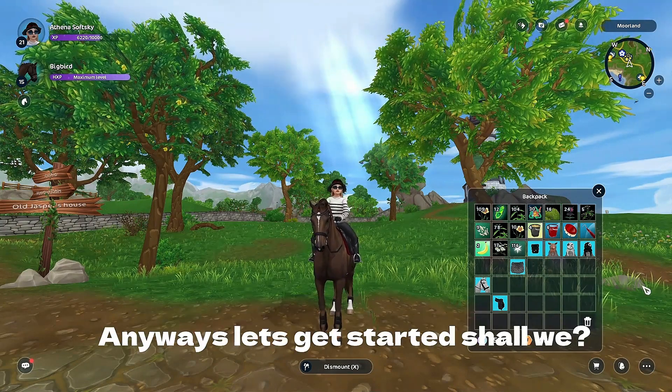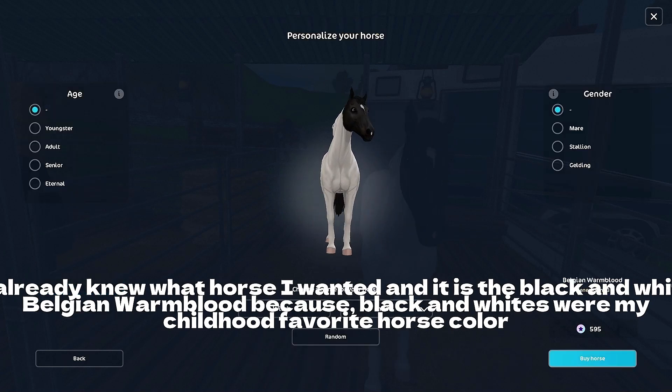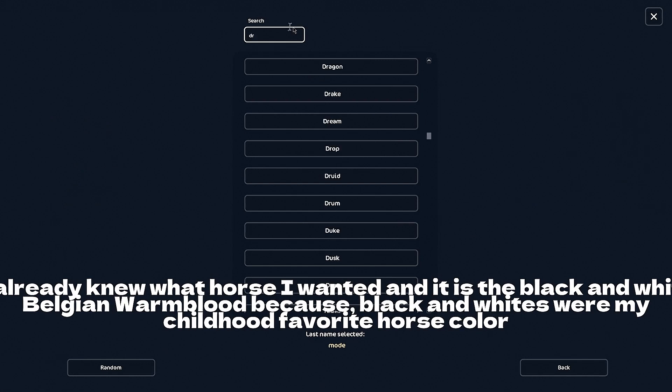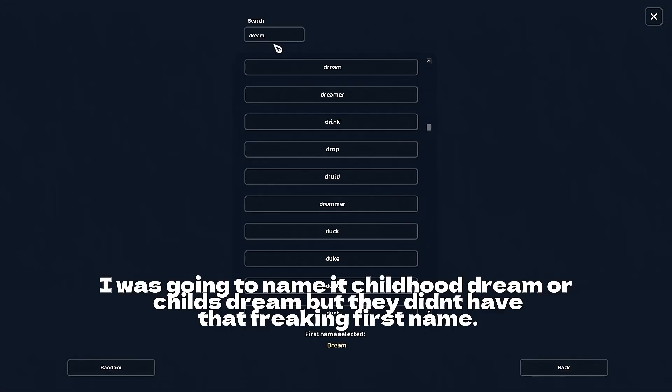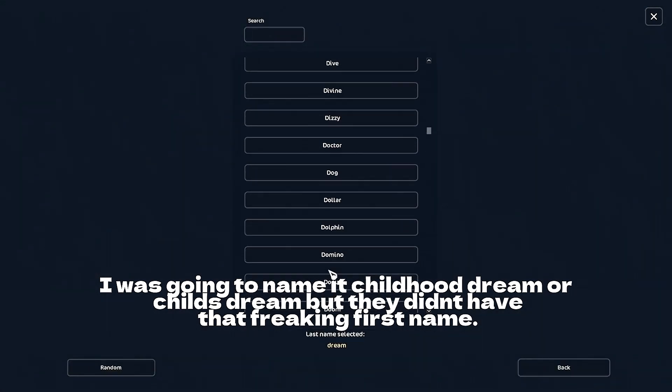Anyways, let's get started! I already knew what horse I wanted, and it is the black and white Belgian Warmblood, because black and whites were my childhood favorite horse color. I was going to name it 'Childhood Dream' or 'Child's Dream,' but they didn't have that first name.